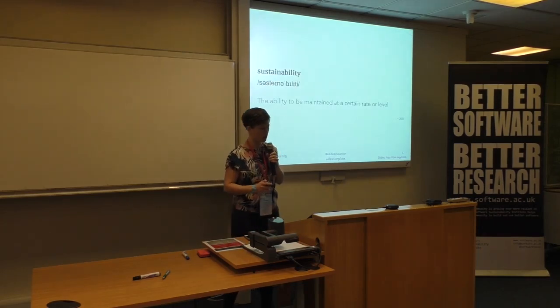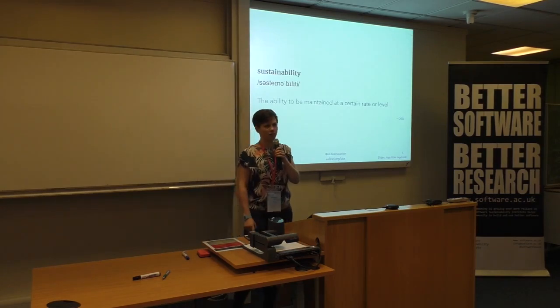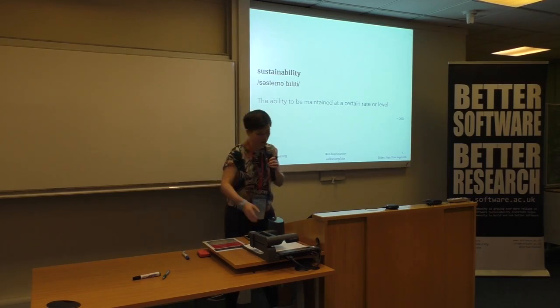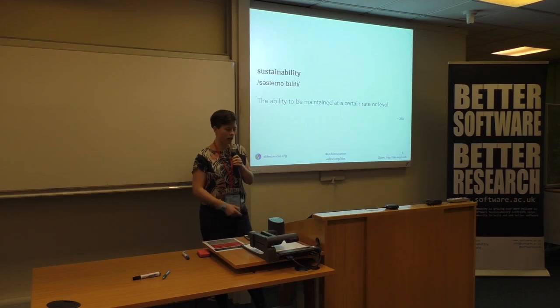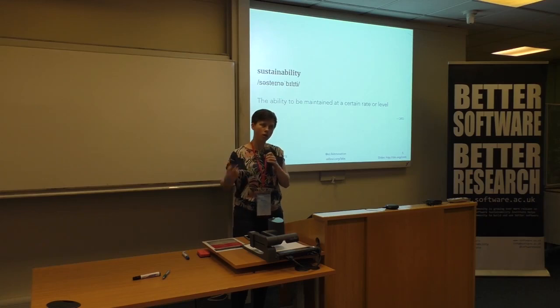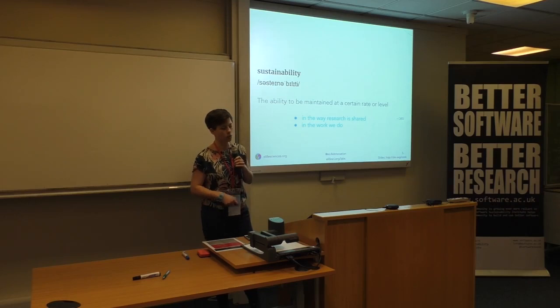Today I got asked to talk about sustainability and when Rania first emailed me this I was like, I've got nothing to offer here, what do you mean? So I went to a dictionary and not thinking about software, but just thinking more about how do we maintain values for a system? How do we make our work sustainable? How do we get the value of research to be sustainable? So there are two perspectives and I'm going to deal with this first one — the way research is shared.